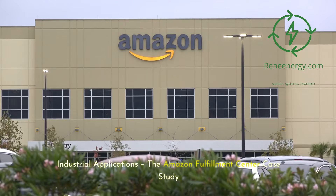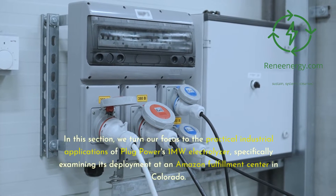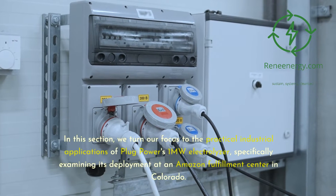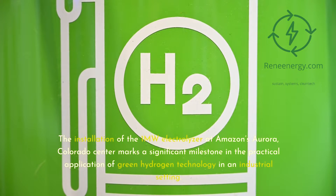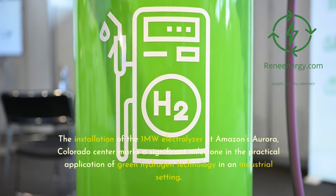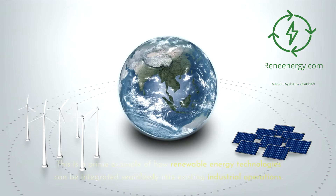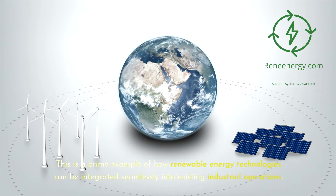In the Industrial Applications section, we examine the Amazon Fulfillment Center case study. We turn our focus to the practical industrial applications of Plug Power's 1-megawatt electrolyzer, specifically its deployment at an Amazon Fulfillment Center in Colorado. The installation at Amazon's Aurora, Colorado center marks a significant milestone in green hydrogen technology applied in an industrial setting. This project involves the electrolyzer producing low-carbon hydrogen to fuel over 225 hydrogen fuel cell-powered forklift trucks.